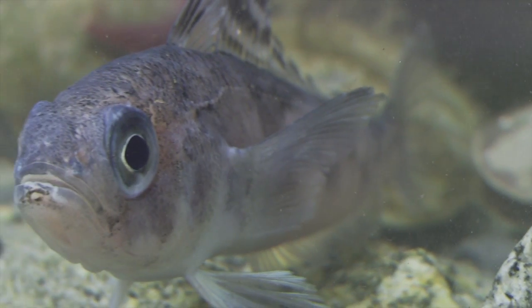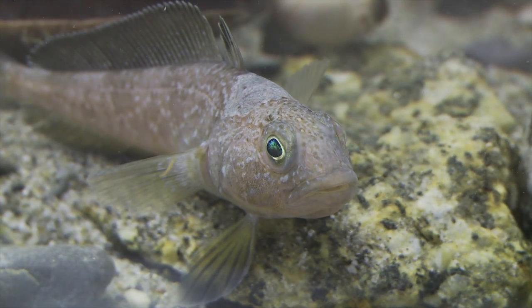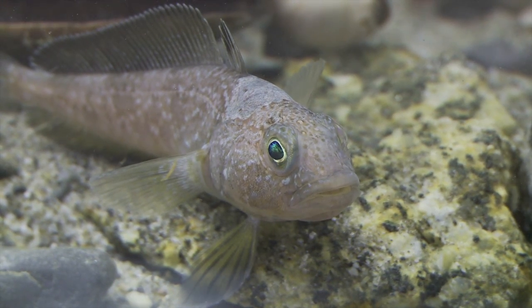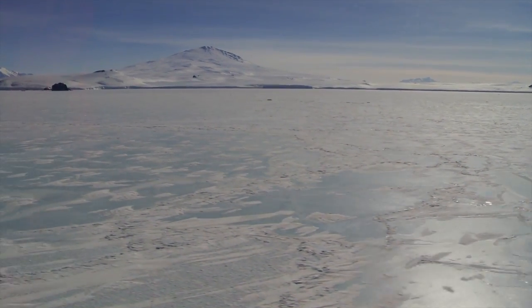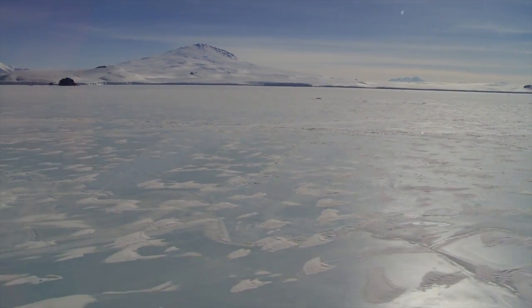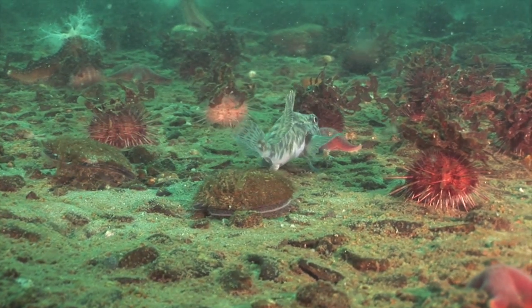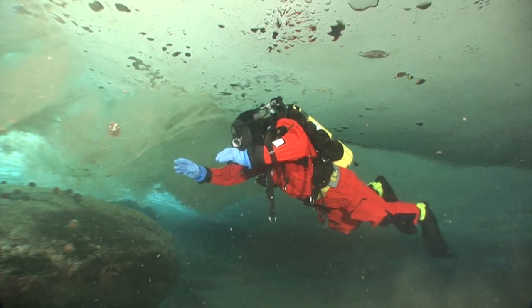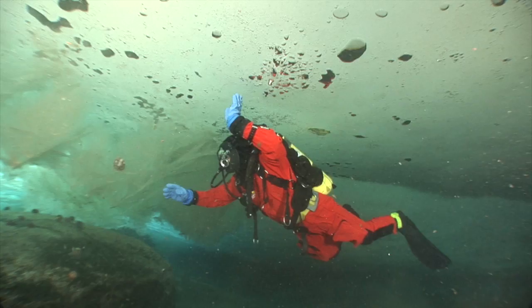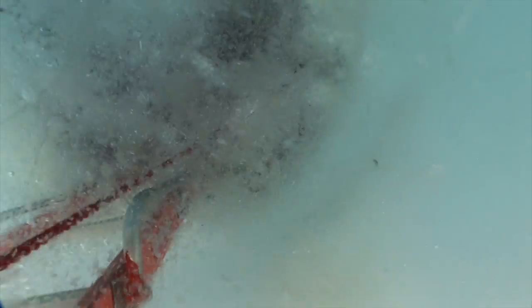These animals are different from all the other fish on the planet. They are, in fact, the true survivors of a very long story of change, which started almost 200 million years ago. The scuba divers returned to the surface with precious images of the seabeds of the Ross Sea at 75 degrees latitude south.